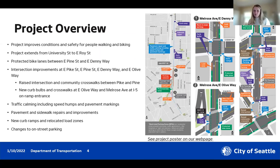Now I'll dive in with an overview of the Melrose Promenade project. The purpose of this project is to help improve safety conditions for people biking and walking, and it's also part of building the community's vision for an actual promenade here. The project limits are from about University Street to the south up to Roy Street at the northern end. The project includes building new bike lanes between Pine and Denny, and key intersection improvements at the intersections of Pike, Pine, Denny, and Olive.